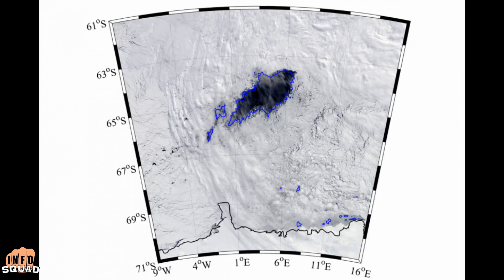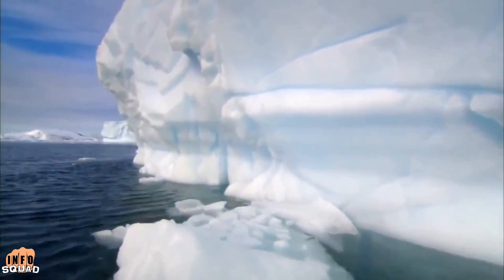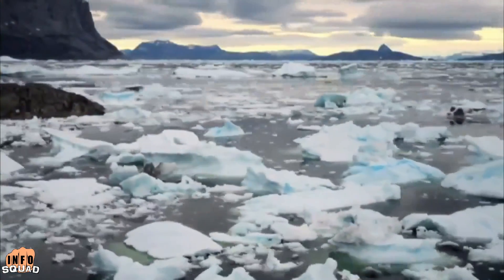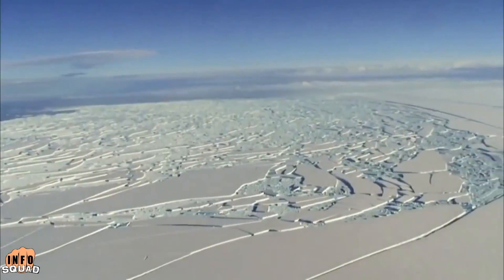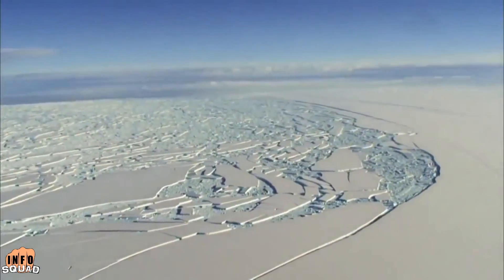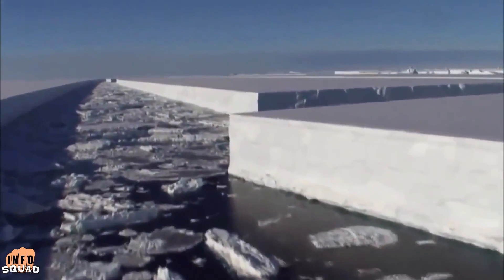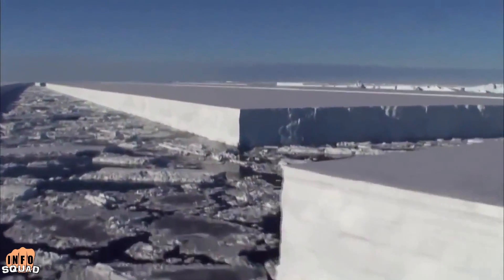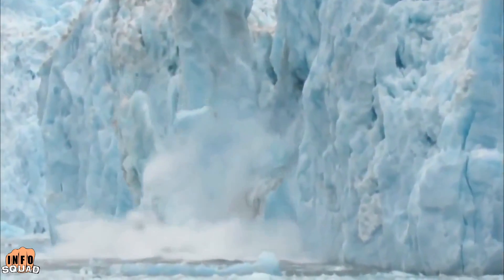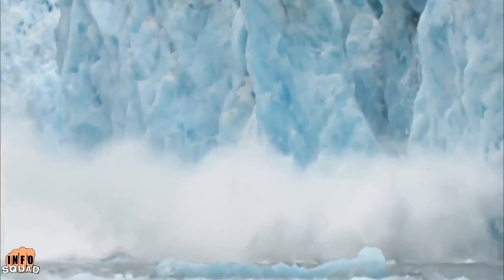A hole the size of one of the Great Lakes has been found in Antarctica, and it has researchers scratching their heads. Substantial holes in the icy surface of Antarctica are called polynyas, and they're not uncommon — they are generally confined to the coastal regions. An international team of scientists have discovered a mysterious 80,000 square foot hole the size of Lake Superior, making it one of the biggest polynyas ever observed in Antarctica.